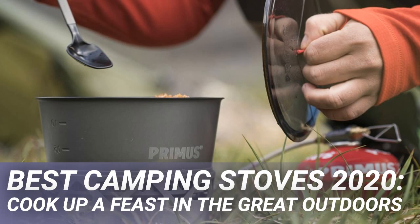A hot brew on a cold day, sizzling breakfast outside the tent as the sun rises, a nourishing meal after a long hike — these are moments of joy available to us all, with the right stove for the job.